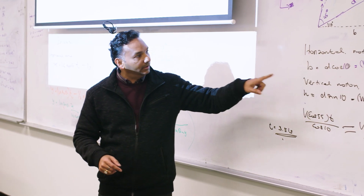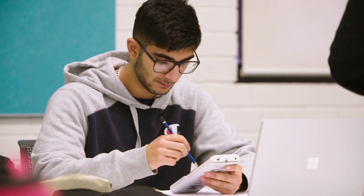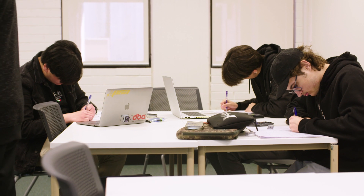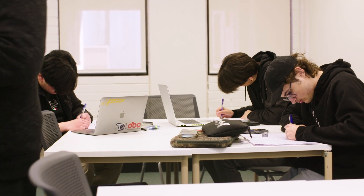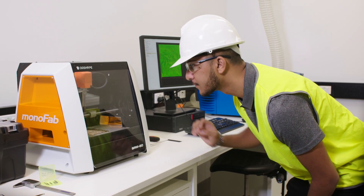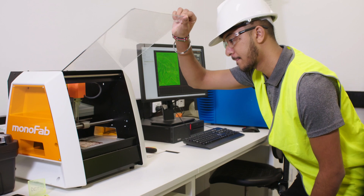I always tell students: as an engineer, this is how we do it in the industry, this is how you go about doing it. The thing with this unit is that students are doing the same thing that a student at Curtin University would be doing — the exposure, the labs, everything is the same.